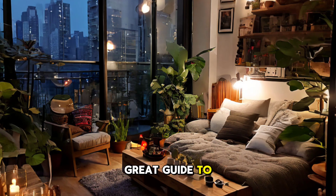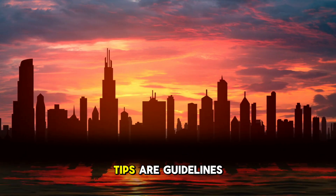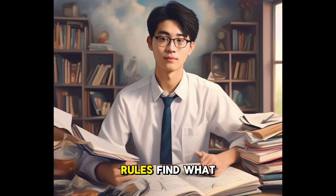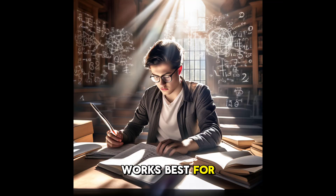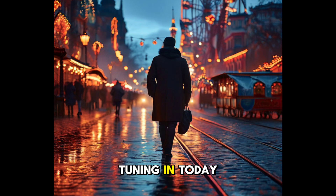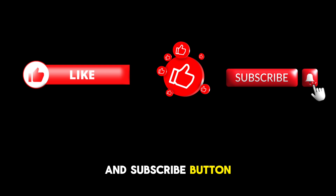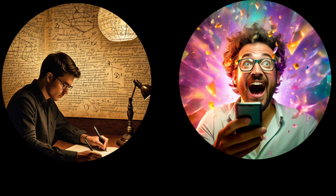That wraps up our quick guide to studying effectively. Remember that these tips are guidelines and not hard rules — find what works best for you and follow that until you reach your goal. Thanks for tuning in today, and if you find it useful, don't forget to hit the like button and subscribe for more great content like this one.